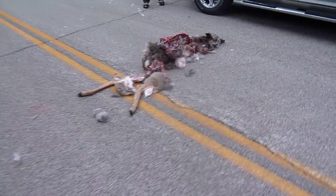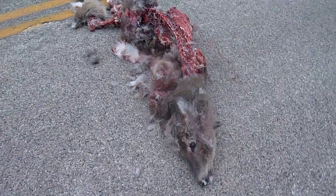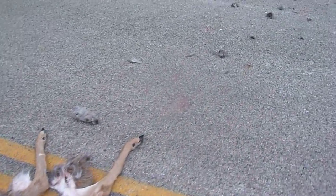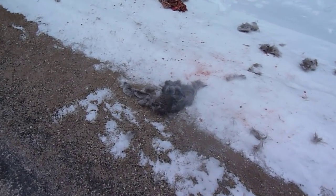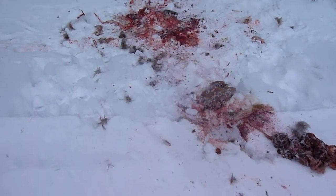So we came upon this on the road — a deer kill. Over here we found where it was obviously killed: some entrails and other body parts.